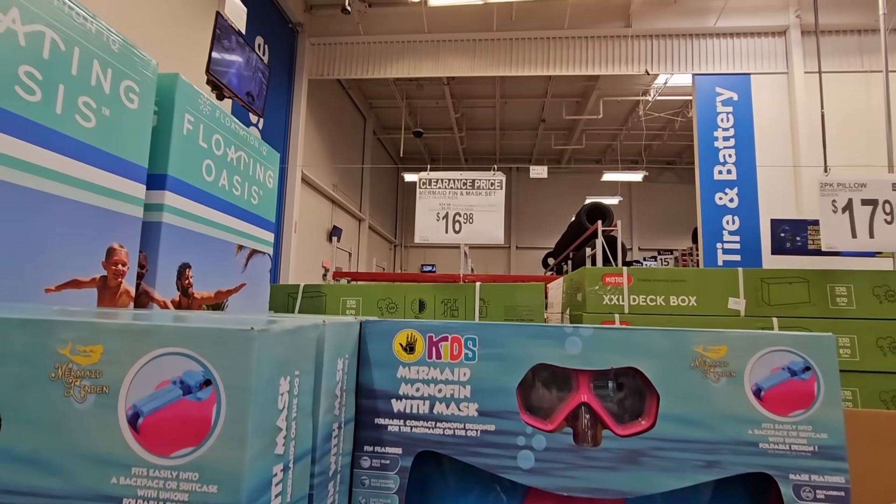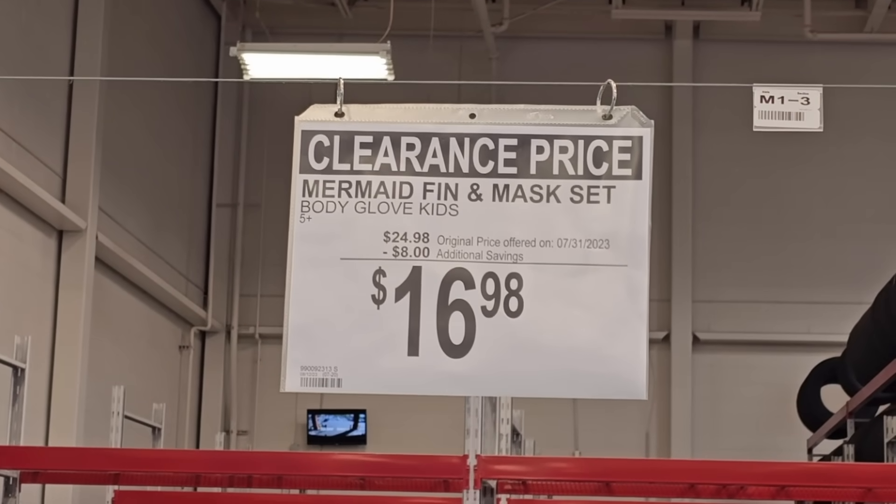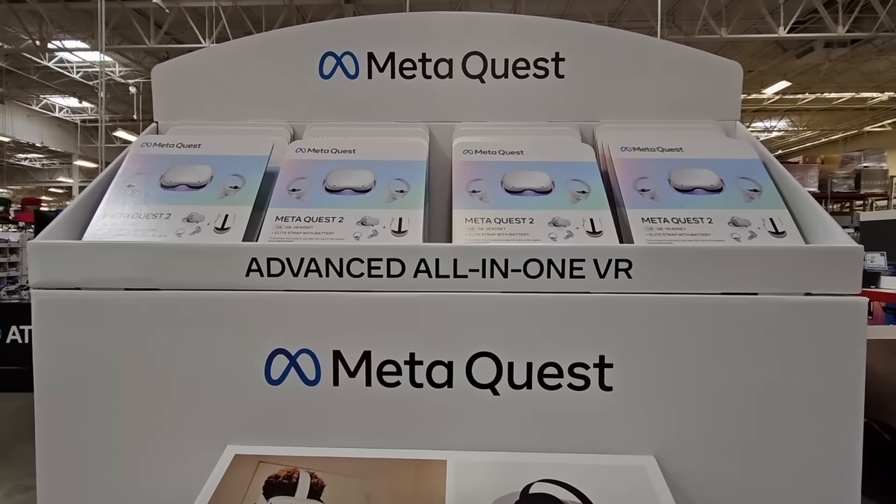This is actually really fun for the summer. $16.98 — the Mermaid Finn and Mass Set. It is an $8 savings.